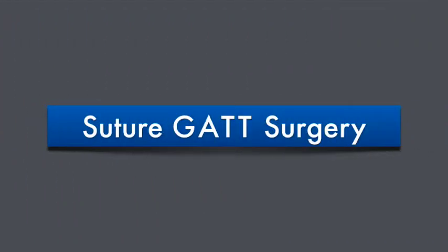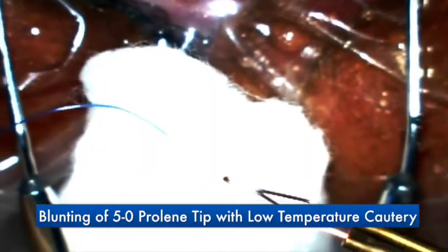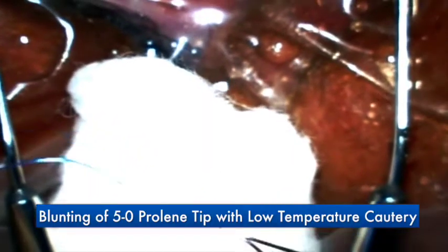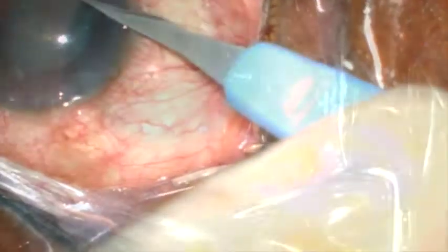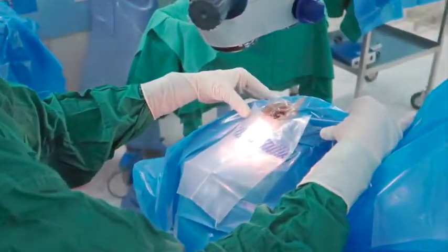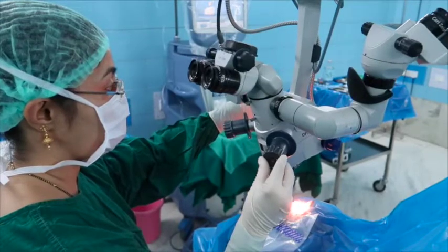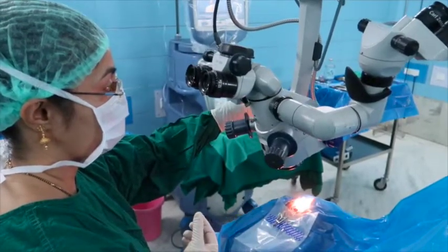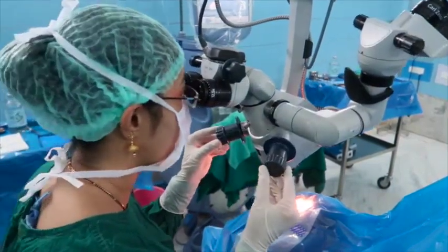Our team, assisted by Dr. Grover, performed a few GATT procedures using the 5-0 prolene suture. The first step of this surgery is to carefully blunt the tip of the 5-0 prolene suture using low-temperature cautery. After making paracentesis, Helon-GV is injected into the anterior chamber. The patient's head is then tilted away from the surgeon, and the microscope is tilted towards the surgeon. This facilitates better visualization of angle structures when seen under the Swan-Jacob gonia prism.